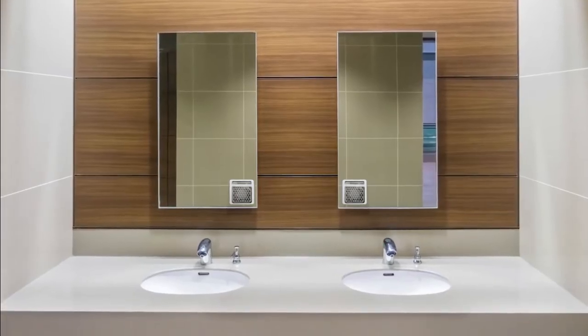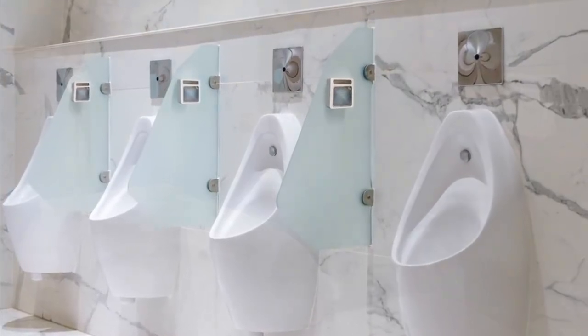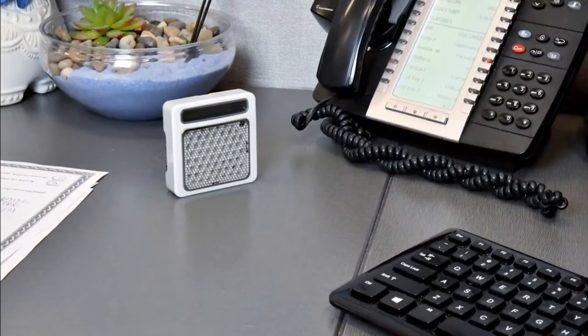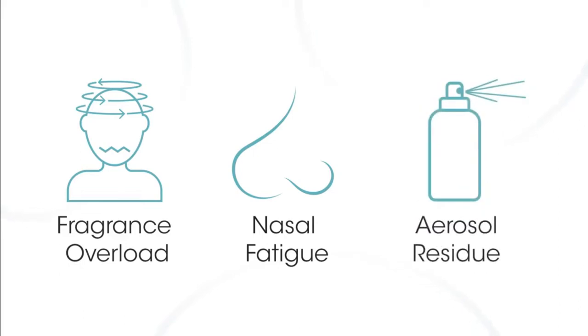MyFresh delivers discreet and targeted air freshening, providing superior efficiency and cleanliness. Its compact design is perfect for all your most important personal spaces. MyFresh reduces fragrance overload, nasal fatigue, and aerosol residue for a much better overall user experience.